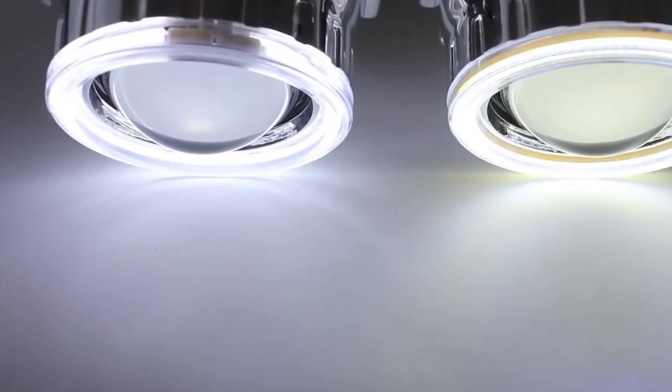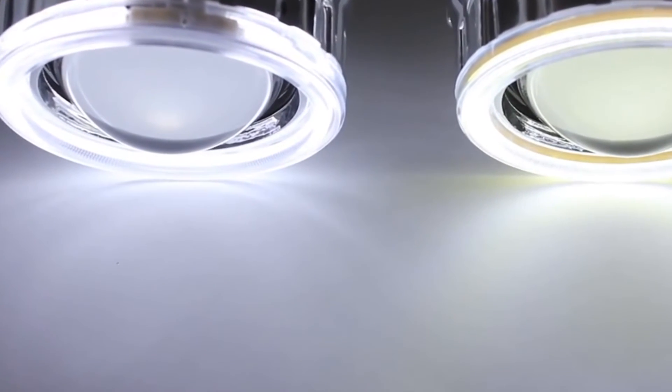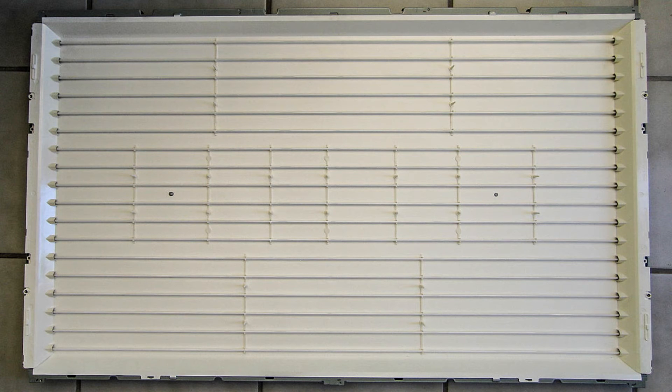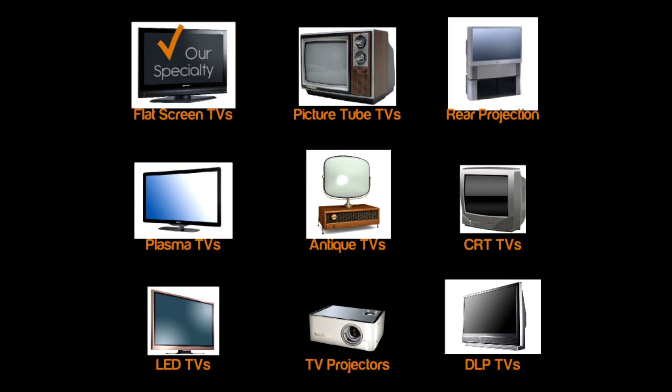That said, CCFL still has brighter — though not better — lighting than plasma displays. It is by far the cheapest way to go if you're on a budget, as you can get a CCFL TV of a good size for about a hundred dollars. Be warned though: these TVs have the shortest lifespan, so if you want your electronics lasting a long time, go elsewhere.